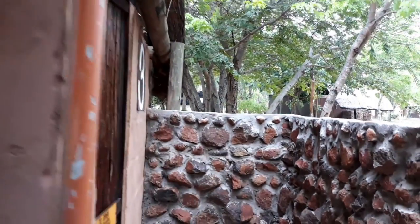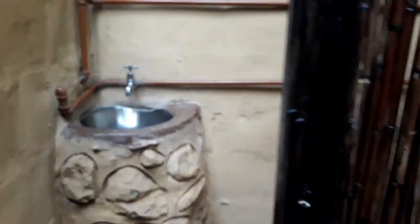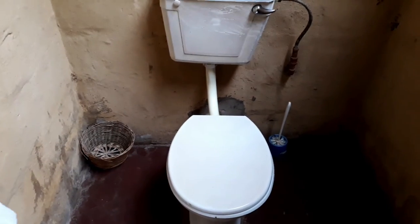And then on the other side there is a toilet, a basin, and a normal flush toilet. Very nice.